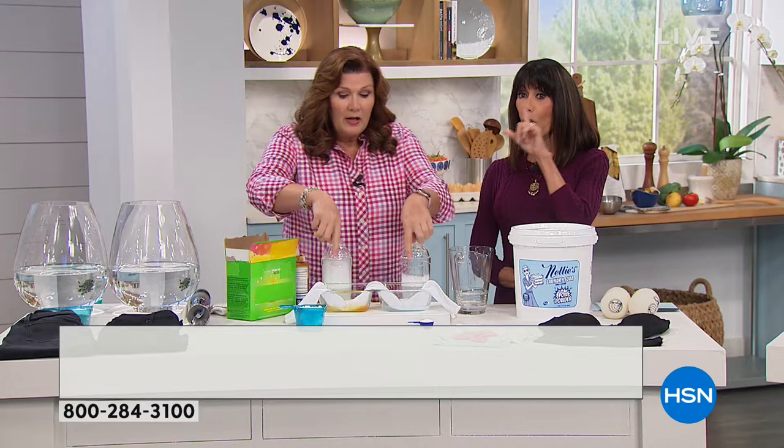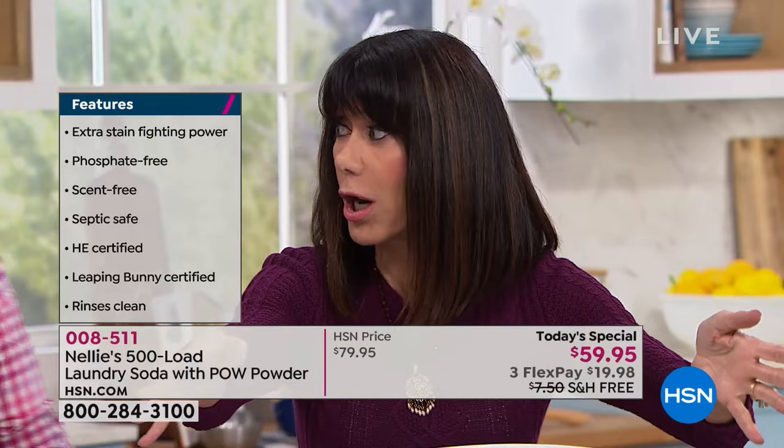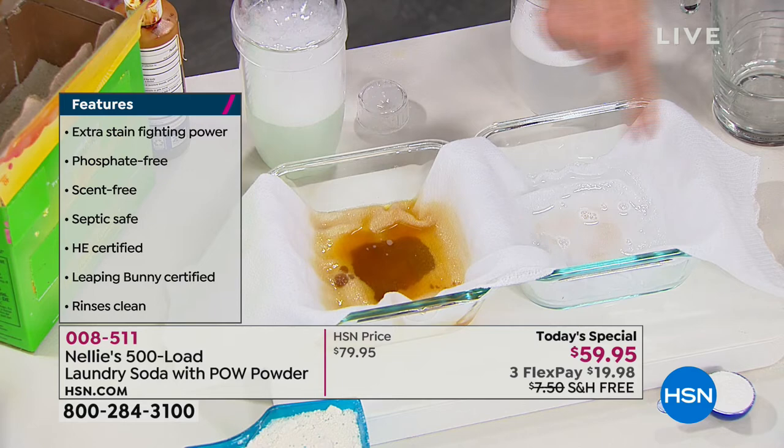You know, they always tell you — if you have a stain and the clothing goes in the dryer, forget it, the stain is there forever. I tried that out on a blouse that I had, and Nellie's got rid of the stain. Check this out — it's almost gone. Normally it takes a couple minutes, Terry, but this guy is almost completely gone.